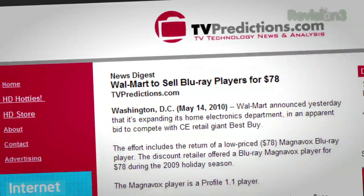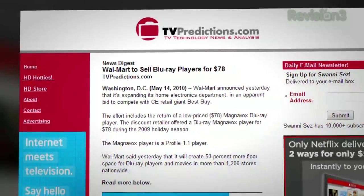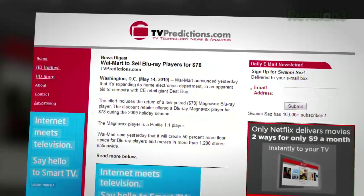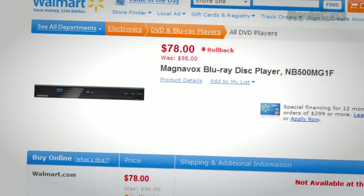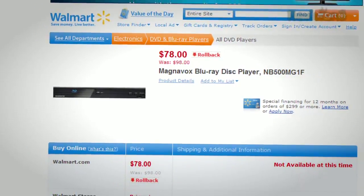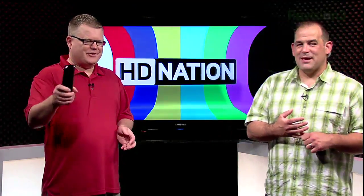Is Walmart the new Best Buy? Probably not just yet. But the mega-chain has announced that it will be expanding its space for Blu-ray players and movies — 50% more floor space in 1,200 stores nationwide, according to TVPredictions.com — and returning the $78 Magnavox Blu-ray player to shelves. Check and see if there's a firmware update for that thing, though.